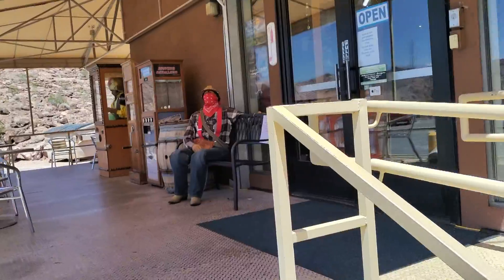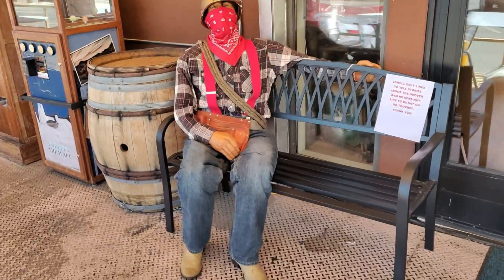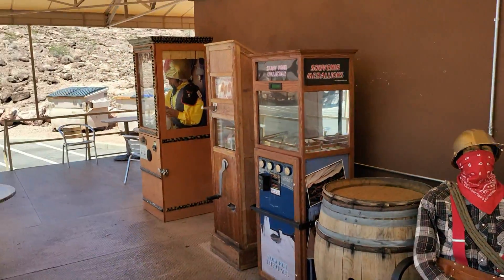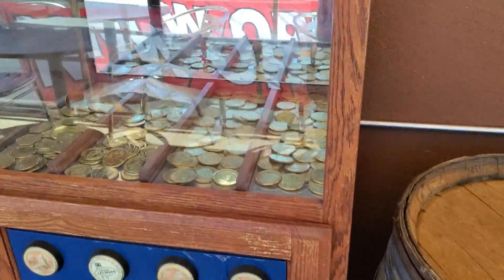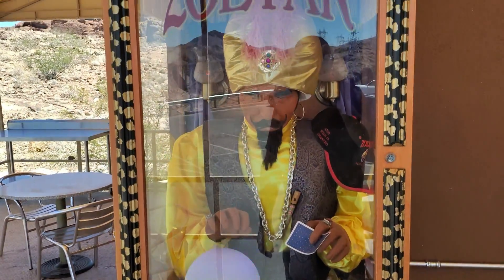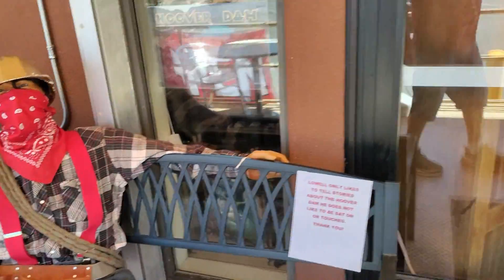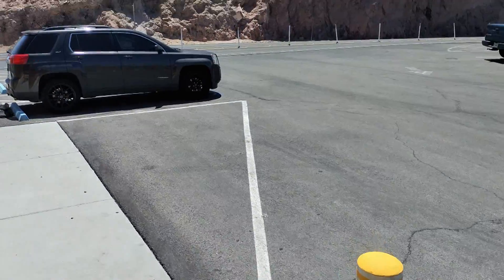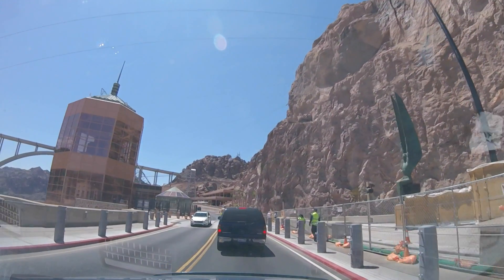We got our own tour guide here — a Zoltar fortune teller machine. On June 6th, 1933, the first concrete for the dam was poured. Screening plants produced the sand and gravel, and trainloads of cement wound their way to the canyon rim for two years. As the concrete was poured in sections, the gaps between the blocks were later filled with more cement to form a solid dam. Alright, we're heading on out.